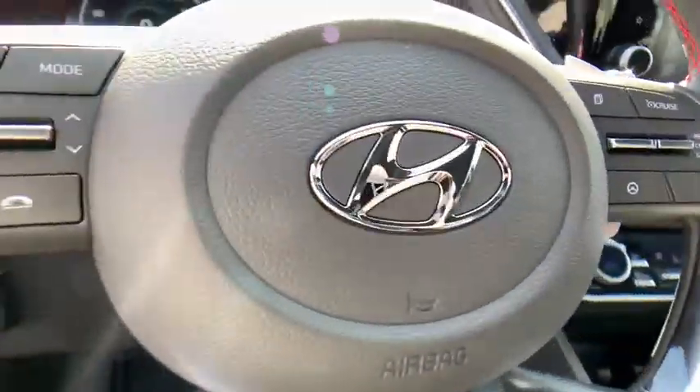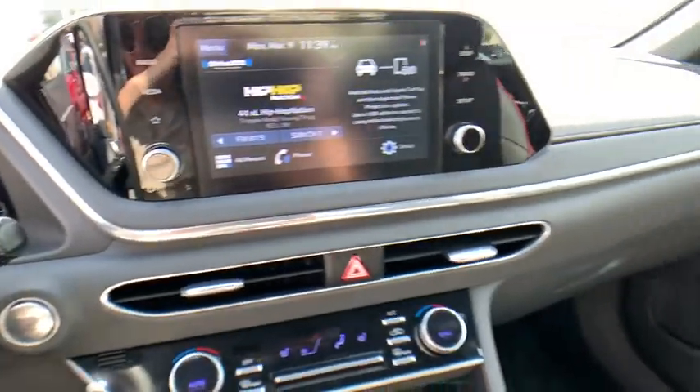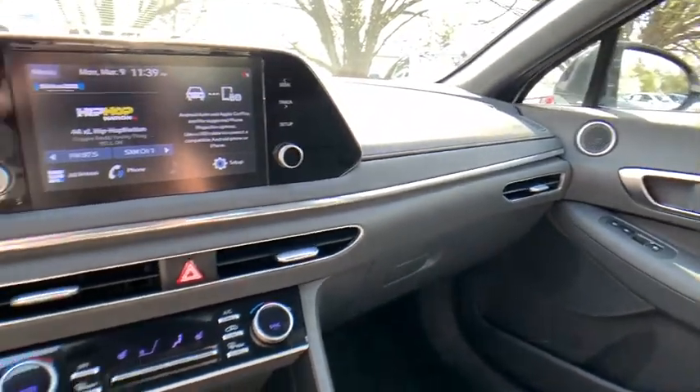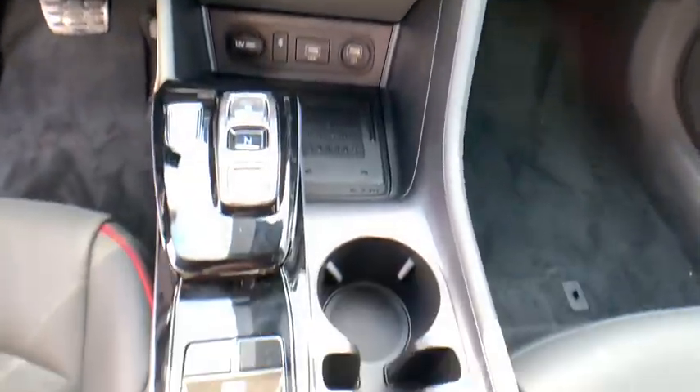Power windows, rear window defroster, security system, remote keyless entry, brake assist, panic alarm, carpeted floor mat, overhead console, tachometer, cargo net, front reading lamps, and tilt steering wheel.